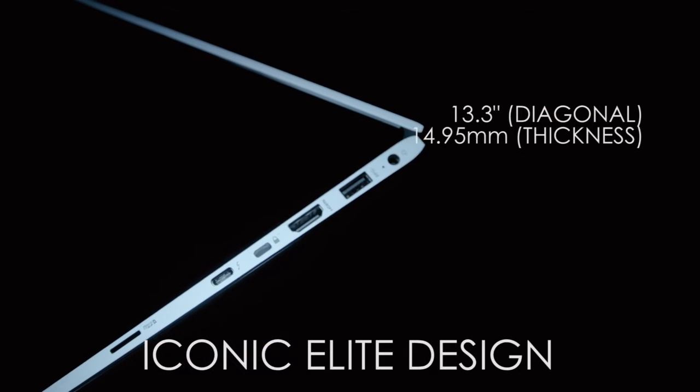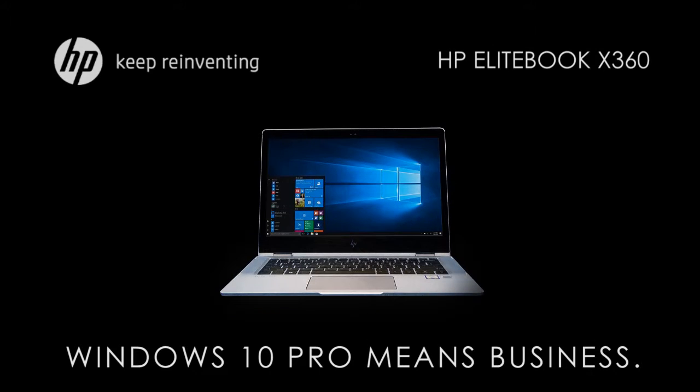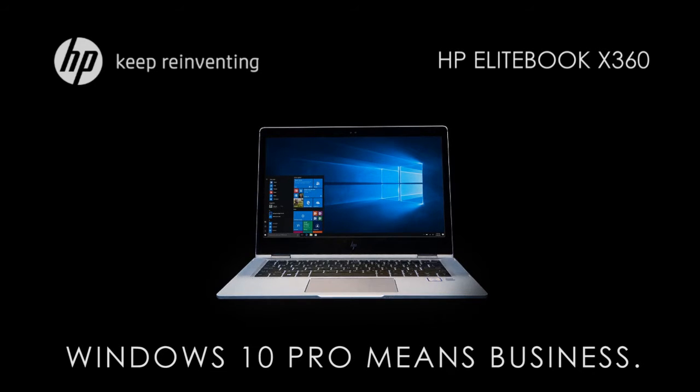Measuring just 14.95mm thick, the same as a AA battery, and weighing 1.28kg. Forget old school clunky work laptops. The HP EliteBook X360 is the laptop for corporate heavyweights. Works best with Windows 10 Pro.